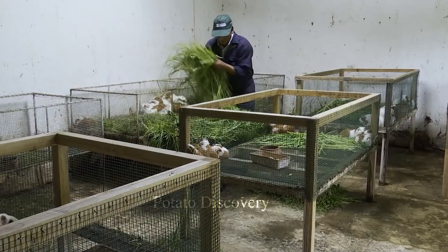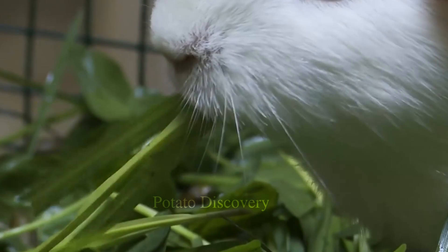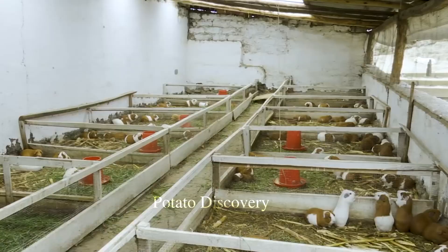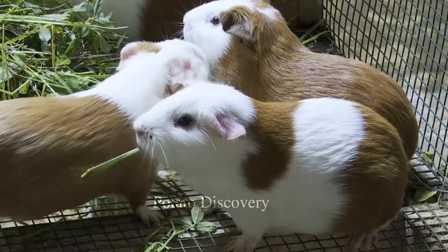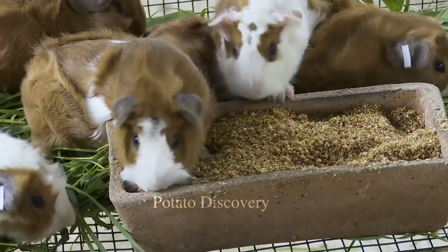After being raised and cared for to reach standard size and weight, guinea pigs are harvested and distributed to processing facilities for meat. The process of preparing guinea pig meat can be quite simple or complex depending on the culinary style and culture of the place.